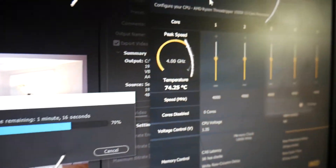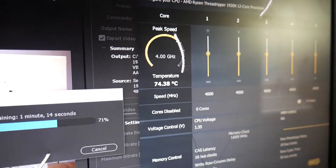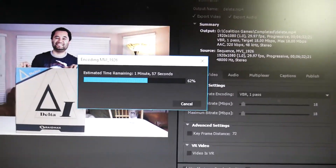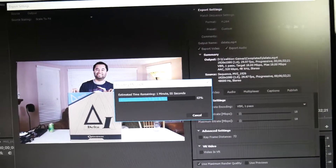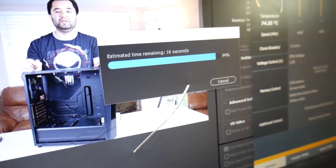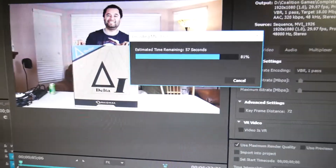The Threadripper is running at 4 GHz at about 75°C with a Kraken X62. The 3770k is over here at two minutes left and 62% complete — not that far behind, surprisingly. With about 15-17 seconds left on the Threadripper, the 3770k still has a minute to go.